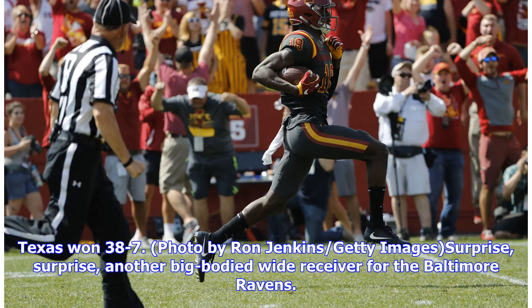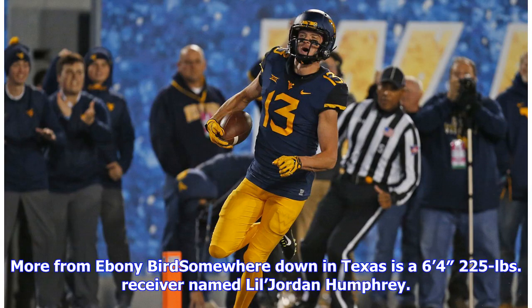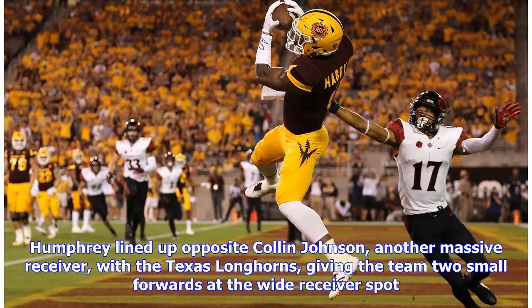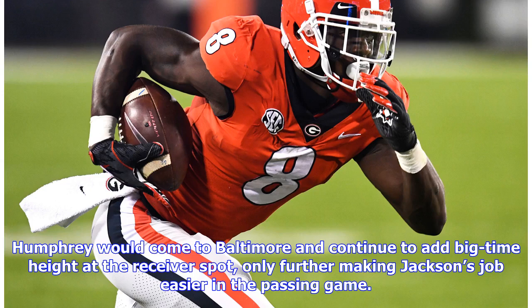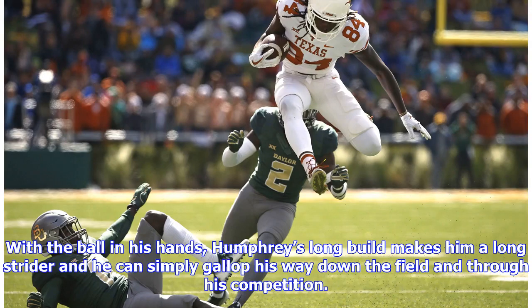Surprise, surprise — another big-bodied wide receiver for the Baltimore Ravens. Are you noticing a trend yet? You should be, because fixing Lamar Jackson's accuracy issues will be much easier once he has huge targets to make up for inaccurate passes. Somewhere down in Texas is a six feet four inches, 225-pound receiver named Lil Jordan Humphrey. Humphrey lined up opposite Colin Johnson — another massive receiver — with the Texas Longhorns, giving the team two small forwards at the wide receiver spot. Humphrey would add big-time height at the receiver spot, further making Jackson's job easier. While he lacks deep speed, he maintains good skills after the catch and can be a crafty playmaker, using his long stride to gallop down the field through his competition.